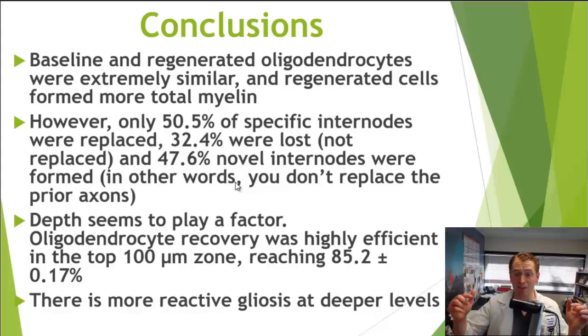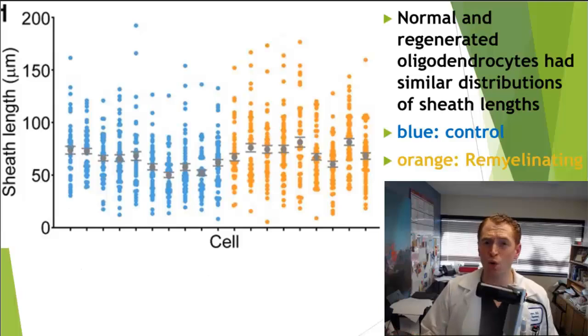Depth from the surface of the brain also appears to play a factor. In the very superficial zone — the top 100 micrometers — oligodendrocyte recovery was highly efficient at 85%. But as you went deeper, there was more gliosis, scar tissue, and other changes. The question becomes: what is special about the top 100 micrometers, and how can you use that information to improve oligodendrocyte precursor cell differentiation?